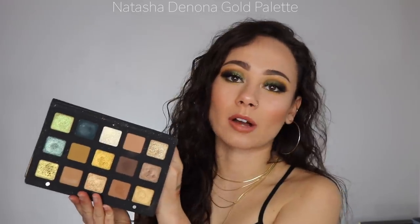I'm just going to get this out of the way — the Natasha Denona Gold palette. If you watch my channel I've probably mentioned it in every single video, so I'll just keep it moving, but this is definitely on my list.